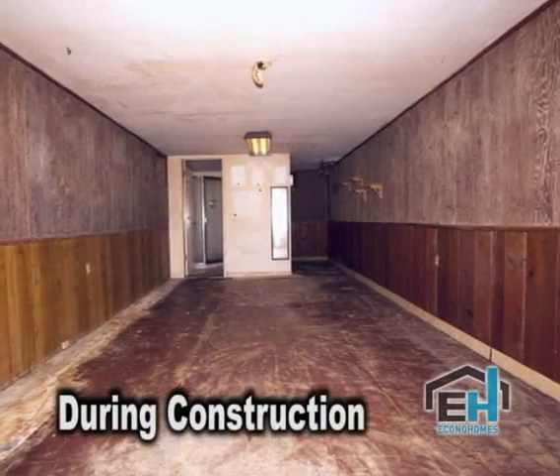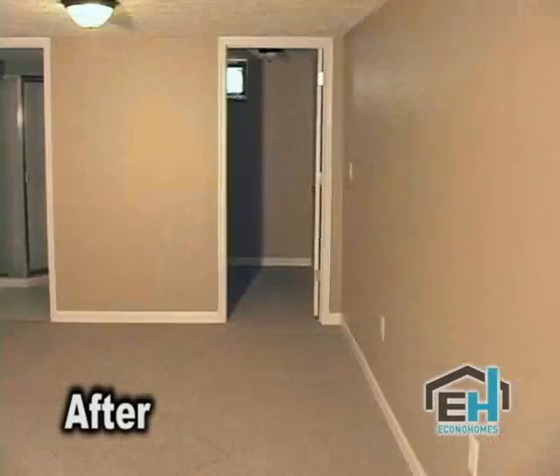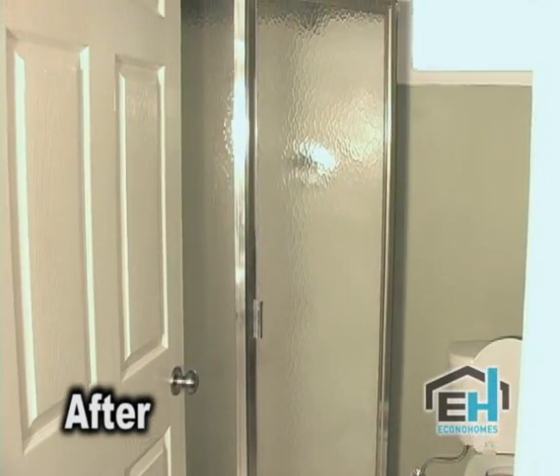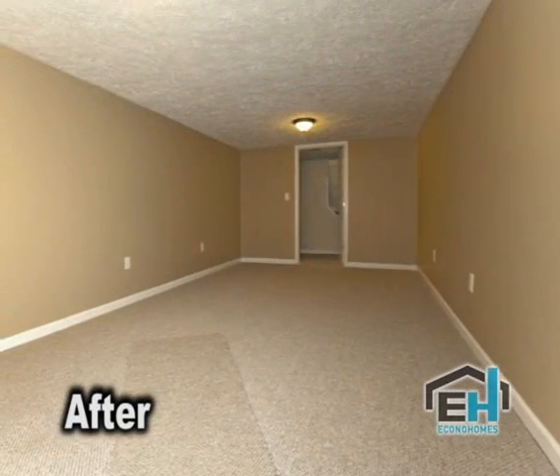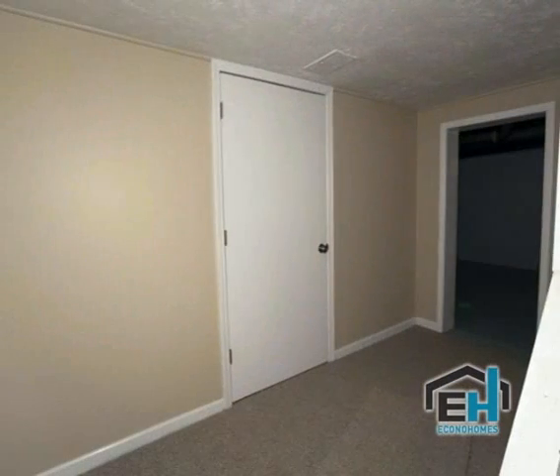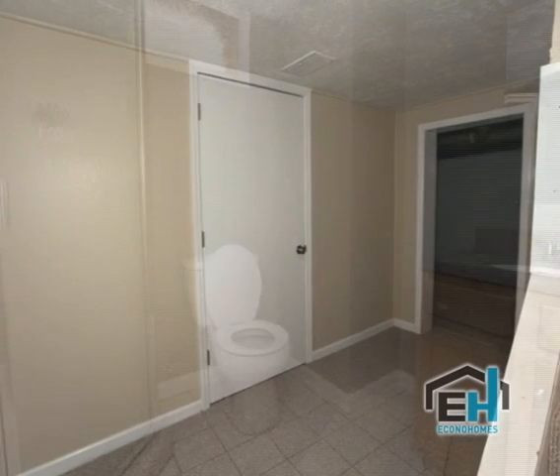The full basement — we finished half of it and added a walk-in closet. It also has a full bath down there, so it's got a multi-function purpose. It could be a wonderful rec room for a family to entertain in, or it could serve as added bedroom space because it has a closet and a full bath.